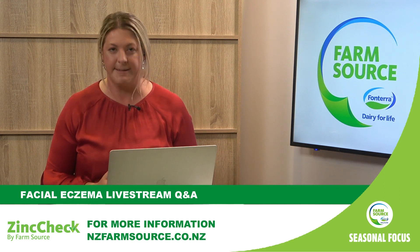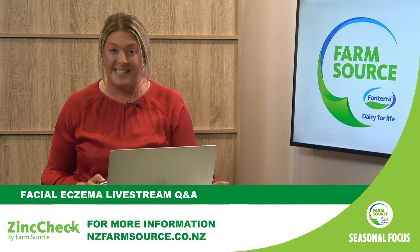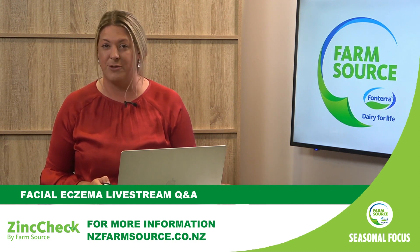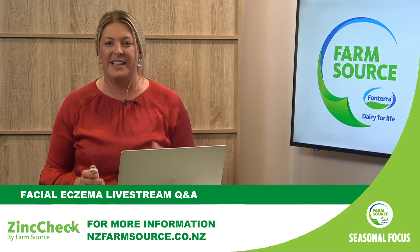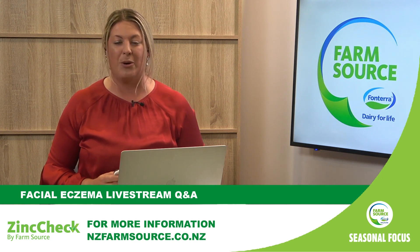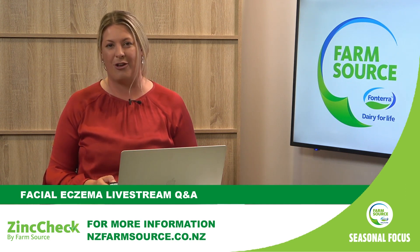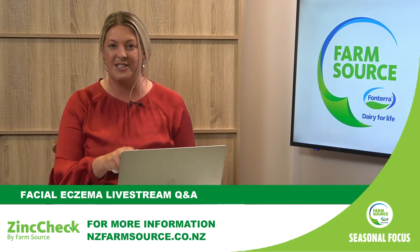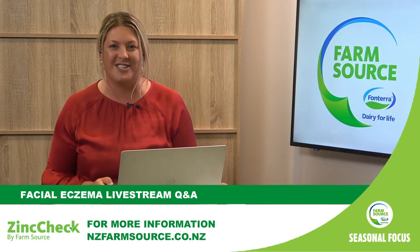Today we're going to be talking about spore measurement, facial eczema impacts, how to manage amidst the weather, and of course Zinc Check, which was introduced in 2022. As a Fonterra supplier, this exclusive management tool is available to you to monitor your herd's zinc levels. This is all we're going to learn about in the next half hour to an hour in this live stream — it's your chance to ask questions of our expert guests. If you're listening back on Podcasts on Demand, great work for keeping yourself up to date. Please add your questions in the chat function and upvote them, and I'll keep an eye on the questions board.